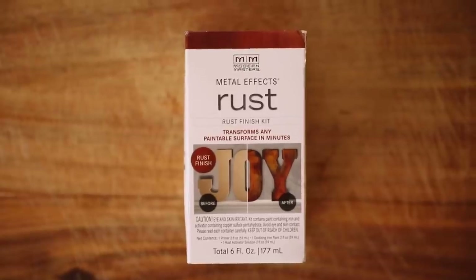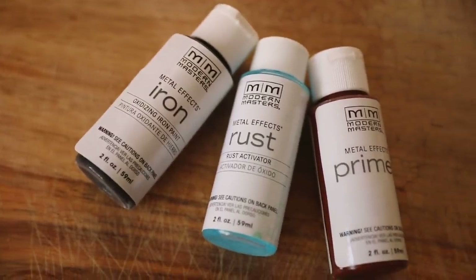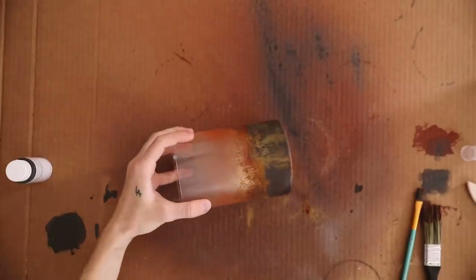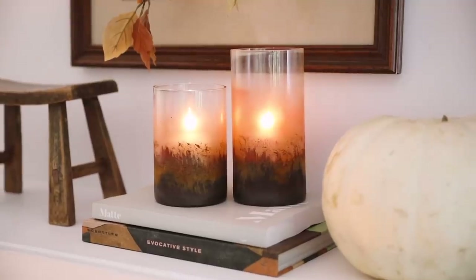I've also been absolutely in love with the Metal Effects Rust Finish Kit. I picked mine up at Michael's but grabbed a second one on Amazon because I almost used my entire first one. This is basically a three-step solution where you put three different products onto your piece and it transforms any paintable surface into a rust finish. I used it on my hurricanes as well — it's just such a unique finish you can't really achieve elsewhere. I've really been into vintage and antique decor, and a lot of times you find bits of rust and imperfection on those pieces, so I love adding that character to a more modern DIY.